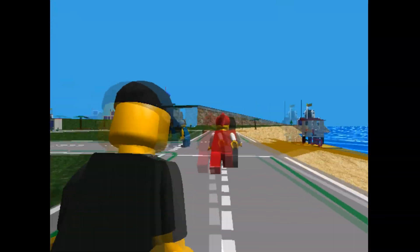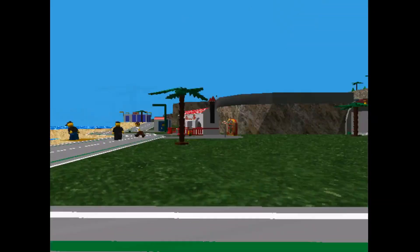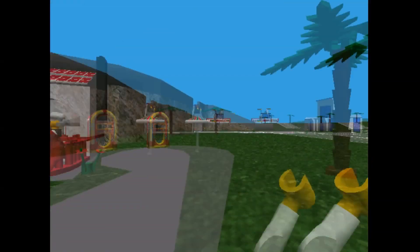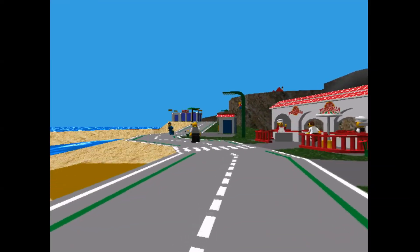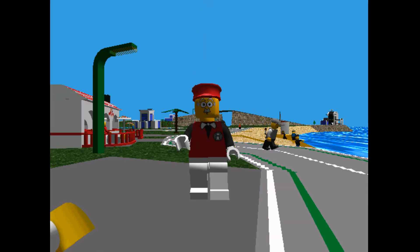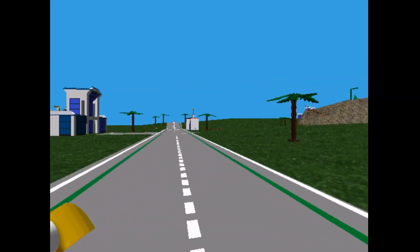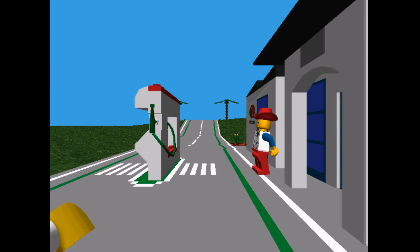Lego Island was a game from mine and many others' childhoods that was, to put simply, amazing. It allowed for a free-roaming 3D experience, giving the player a whole lot of activities to do, such as pizza deliveries, race car building, racing, law enforcement, EMT work — the likes of which had never been seen before in a game. One of the most prominent features of the game was its extensive soundtrack. It was more than just some lame MIDI files. It was real music, with real instruments and real vocals, something that makes the world of Lego Island that much more immersive.